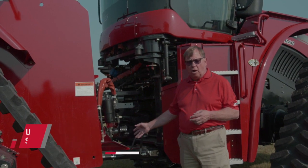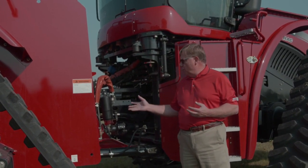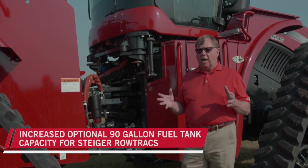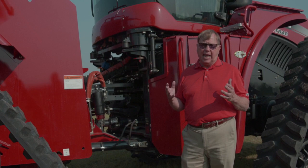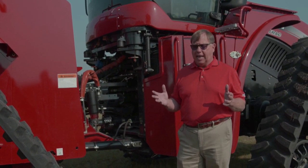Along with that fuel filter access comes a new larger Steiger fuel tank. We've added 90 extra gallons to the Steiger road track, giving you a full day and a half of operational capability without having to refill the tank.